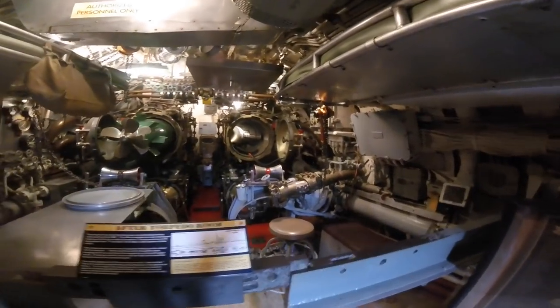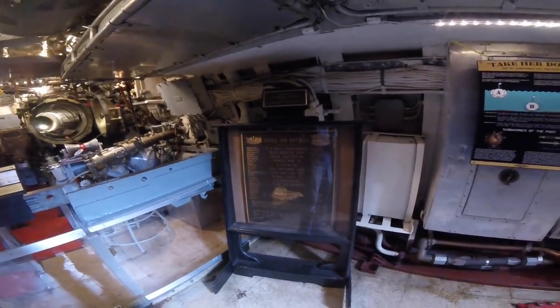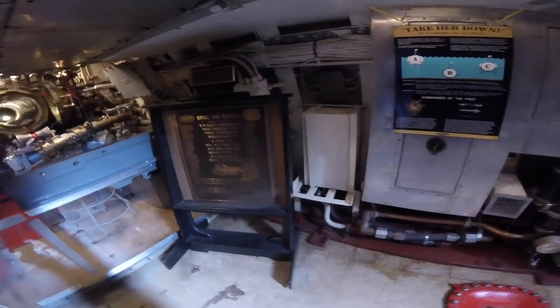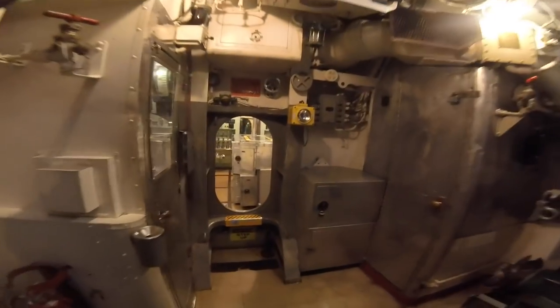Amazing all the technology that was involved in these ships. This is a World War II submarine, and it is just amazing to think of the sacrifices that these soldiers made to their comfort, to their families, and for their country - for us to have our freedom. Pretty amazing.